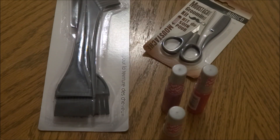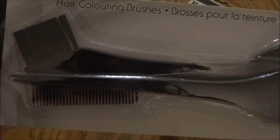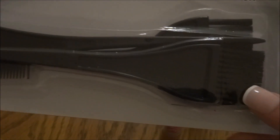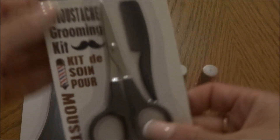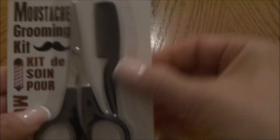In the beauty aisle from Body Co Salon, I picked up a hair coloring brush set with three pieces. Then I picked up a mustache grooming kit with little scissors and a tiny brush.